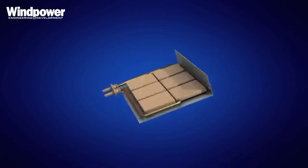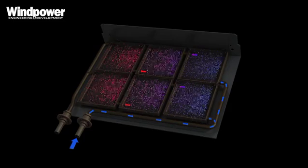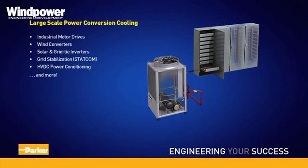The big benefit of that is it's much more efficient. It allows you to remove the heat a lot more efficiently, increases the reliability of the systems you're cooling, extends the life, and overall leads to lower system costs.